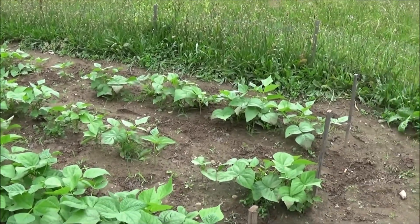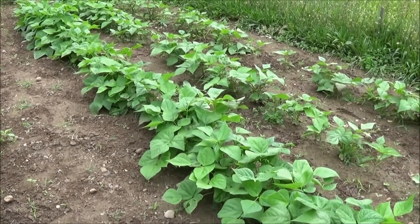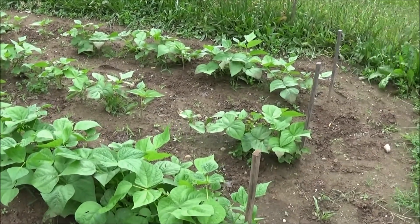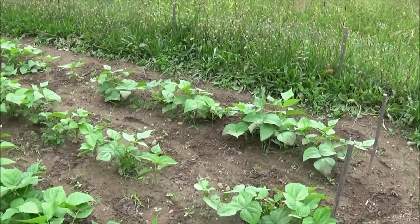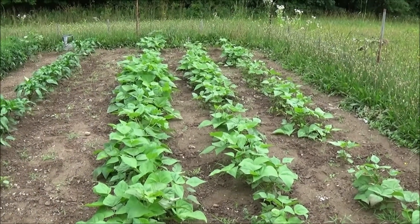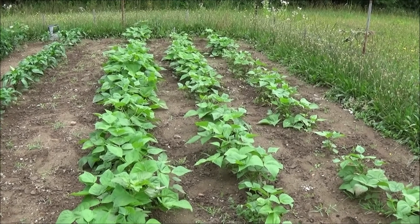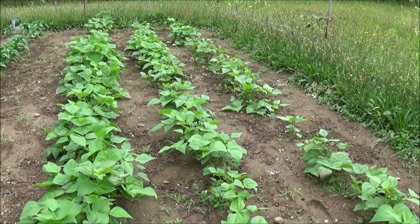My beans are doing okay, kind of spotty. The first couple rows are much better in the third row, but I had to replant a bunch of stuff in here. I think I just need to rotate these beans — I probably should have planted them somewhere different in the garden. But they seem to be doing alright, I'm fertilizing them good.